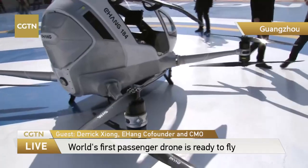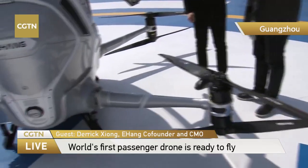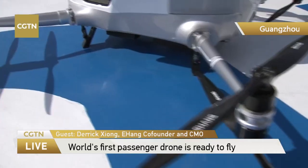It can run for around 23 minutes of flight time, and it can go up to 130 kilometers per hour based on real tests over the past several years.